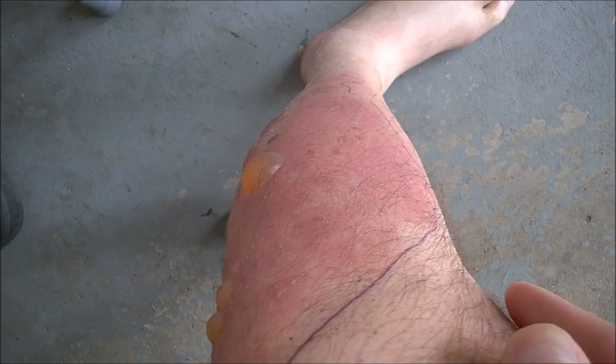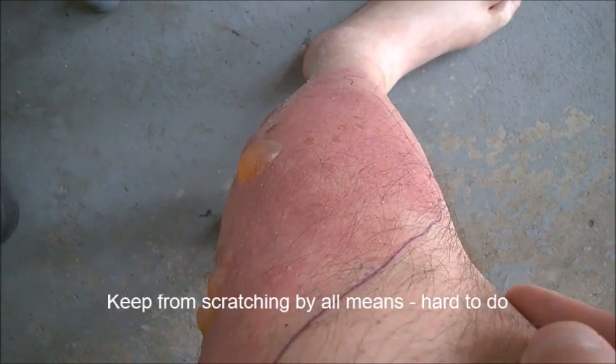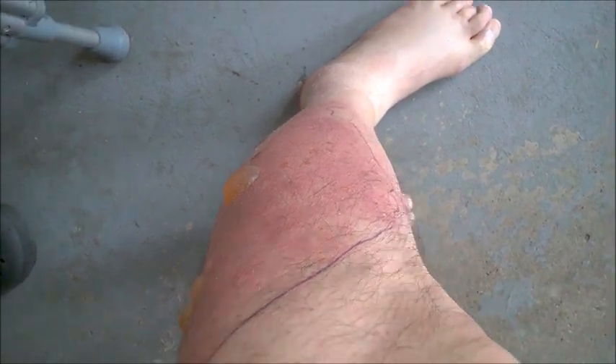Oh yes, it itches very, very strongly. You absolutely need to restrain from scratching it — it gets you into another level of problems. And like I said, the nights are going to be really tough with very little sleep.